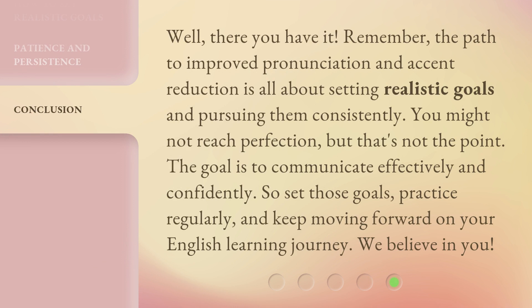Well, there you have it. Remember, the path to improved pronunciation and accent reduction is all about setting realistic goals and pursuing them consistently. You might not reach perfection, but that's not the point. The goal is to communicate effectively and confidently. So set those goals, practice regularly, and keep moving forward on your English learning journey. We believe in you.